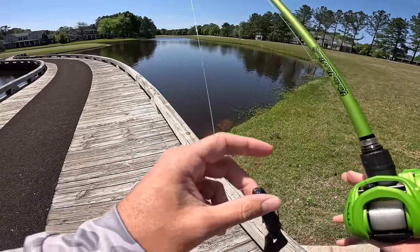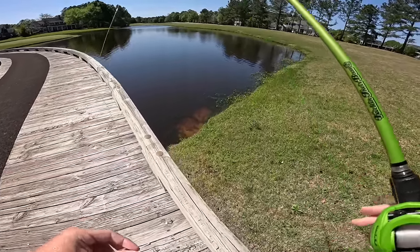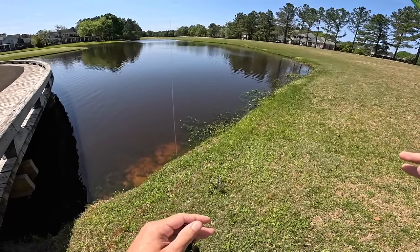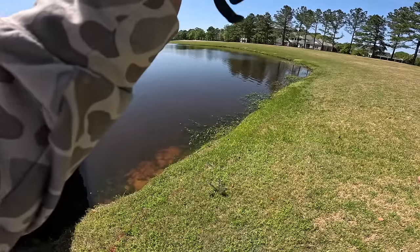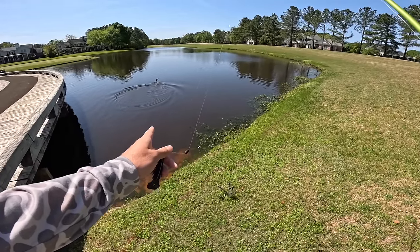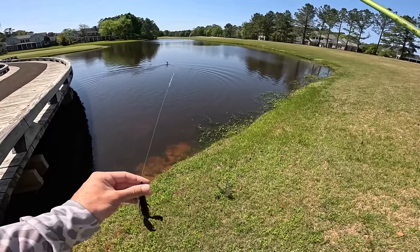We're gonna be hitting a lot of different places today, traveling around searching for these giants. The last time we came out to this pond we filmed a live bait video — if you guys want to go check that out you should, it was an insane video, we caught some massive ones. And that bird just scared the heck out of me, holy cow — I thought that was gonna be a big bass jumping out of the water!